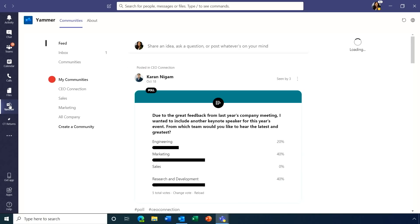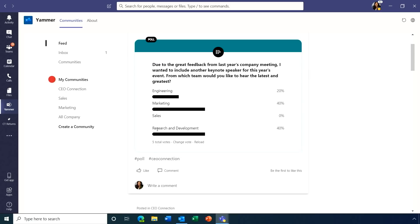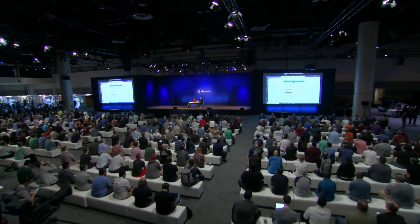There's also Yammer integration built in for broader organizational communication. You now have a complete Yammer experience right within Teams, so you can share ideas, ask questions, like and comment on things — just as you would in Yammer — without toggling between apps, keeping a pulse on what's happening across the organization.